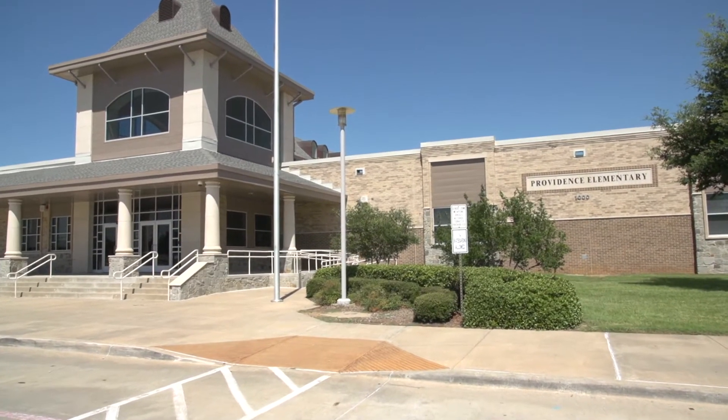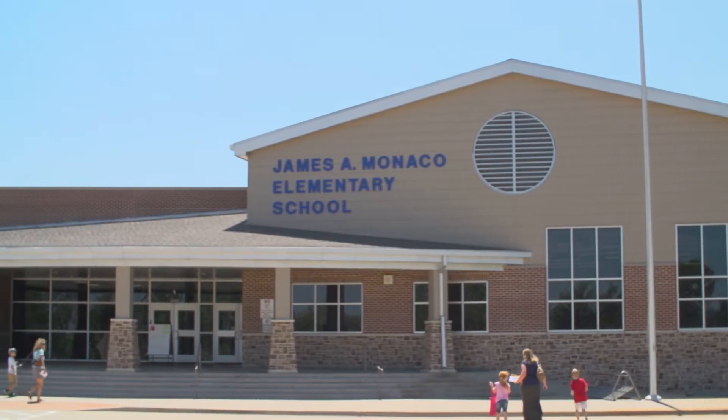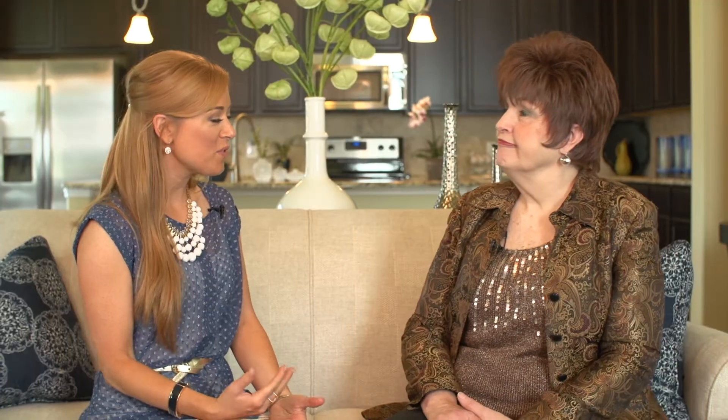It looks like the schools are very convenient in the neighborhood — is that a reason a lot of people choose to move to Providence? That's a big reason. We get so many folks who maybe are coming from the Dallas area or larger school districts — they want that country feel, smaller classrooms. We're in the Aubrey Independent School District, which is an exemplary secondary school district. The kids just walk to school together, and a lot of the teachers live here, so if you're looking for more of a country feel versus a large district, this would be a great place.